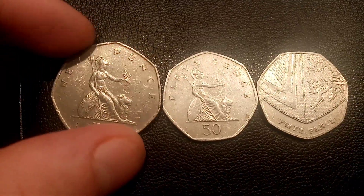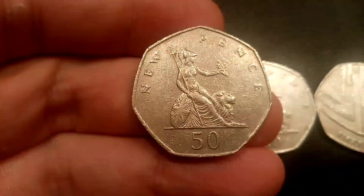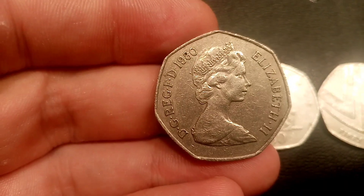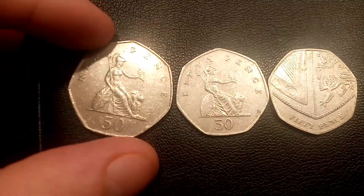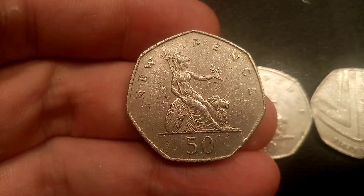Hi guys, Dan Stollers here. 51 years to the day today, the 14th of October 1969, was the first day that the 50 pence coin was released into circulation, replacing the 10 shilling note — and how happy I am that this happened.